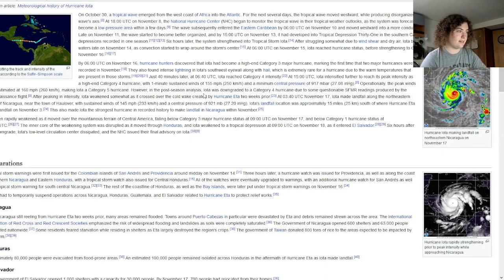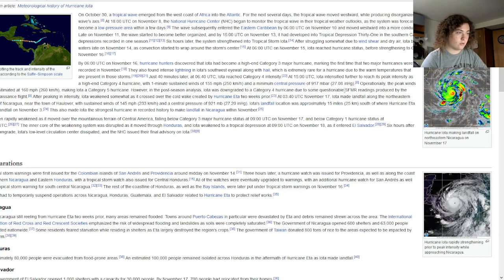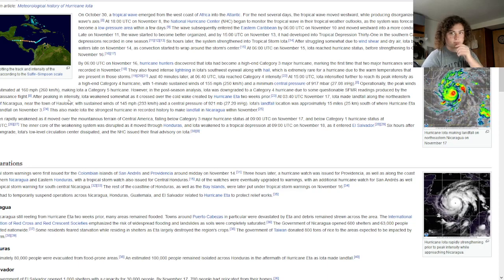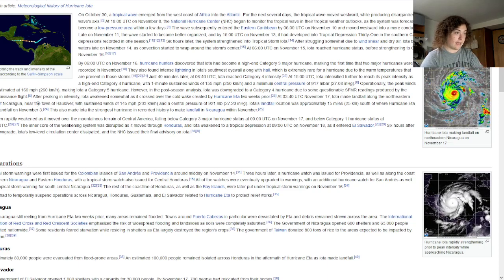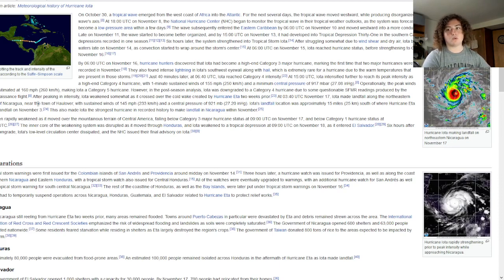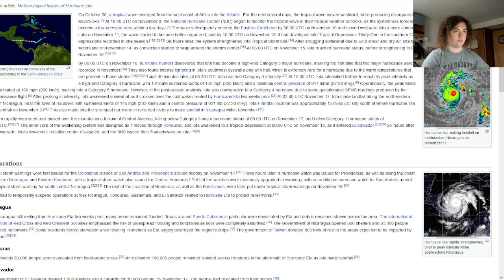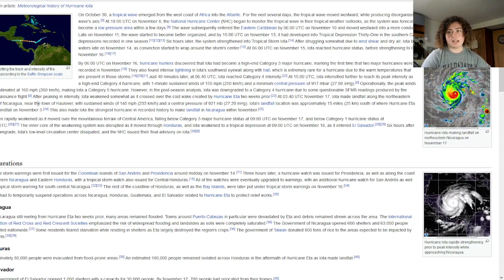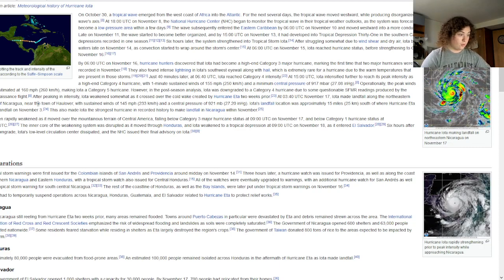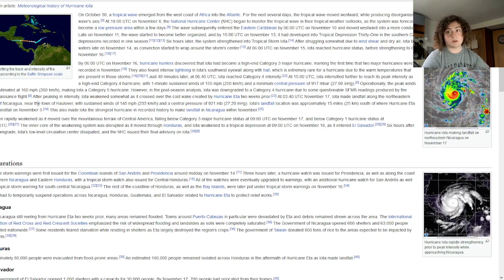In a post-season analysis, the NHC downgraded Iota from Category 5 to Category 4 due to questionable SFMR readings from the reconnaissance flight. However, for comparison, when Hurricane Matthew was analyzed post-season, they found two analyses with 135-mile-per-hour flight-level winds yet went with 165 miles per hour. The NHC needs to be more consistent when it comes to decisions like this.